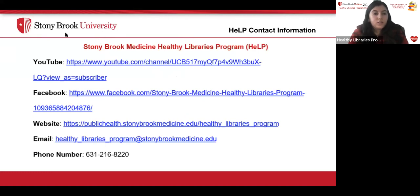Before closing, the Stony Brook Medicine Healthy Libraries program is available on YouTube, Facebook, and via website, email, and phone. For any health-related questions or to schedule a one-on-one appointment with nursing, social work, or public health students, email healthy_libraries_program@stonybrookmedicine.edu or call 631-216-8220. All webinars are recorded and posted to YouTube and Facebook, where you can search 'Healthy Libraries Program' or 'Stony Brook Medicine Healthy Libraries Program' to find and share them.